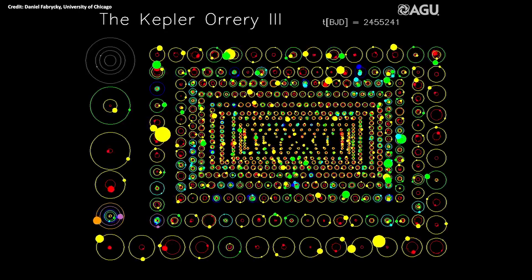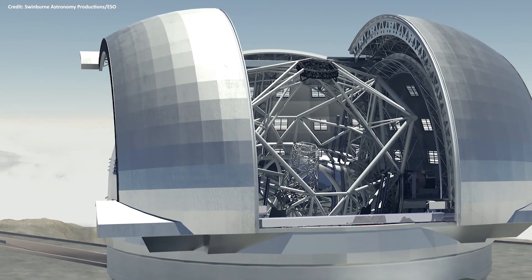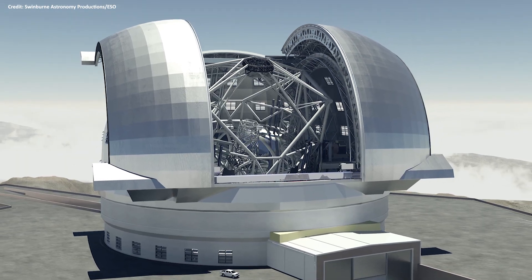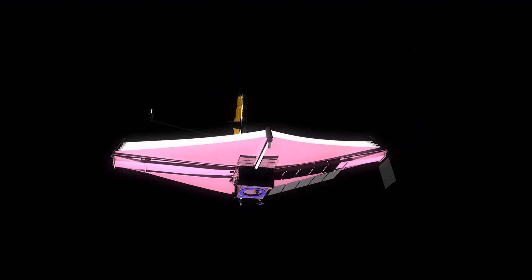So far, more than 4,000 exoplanets have been confirmed, and powerful ground-based observatories that are under construction, such as the Extremely Large Telescope and the James Webb Space Telescope, scheduled to launch next year, are expected to bring astronomers closer to answering whether any of these have the necessary conditions to support extraterrestrial life.